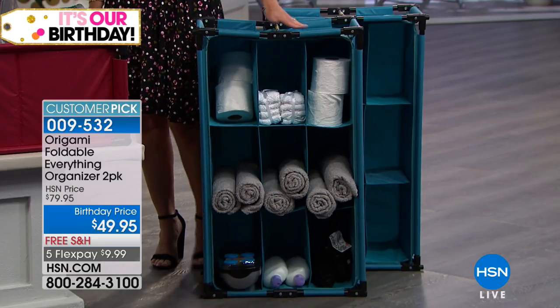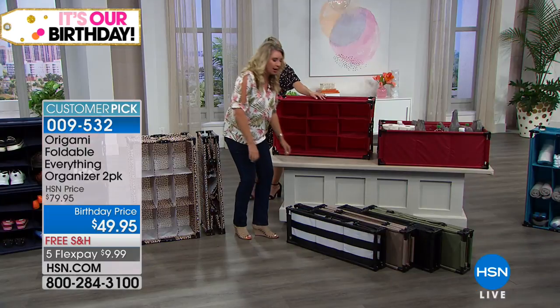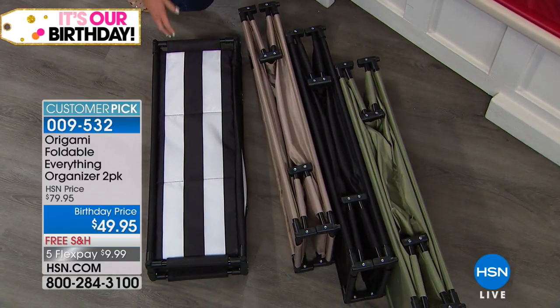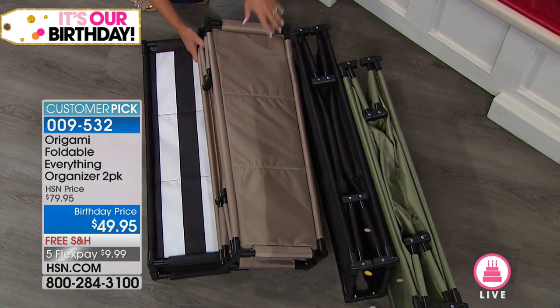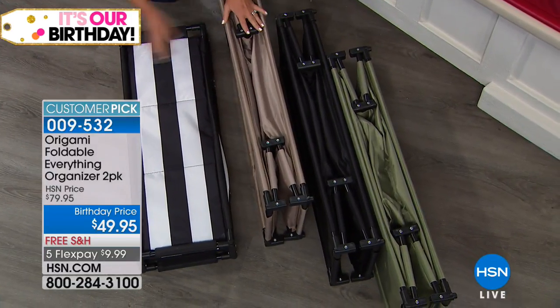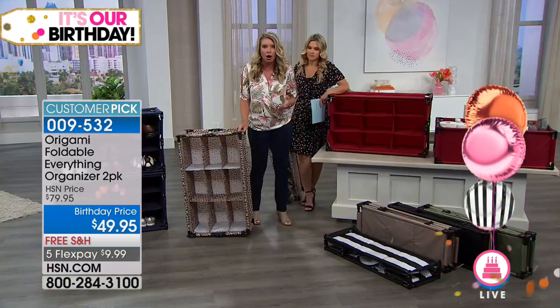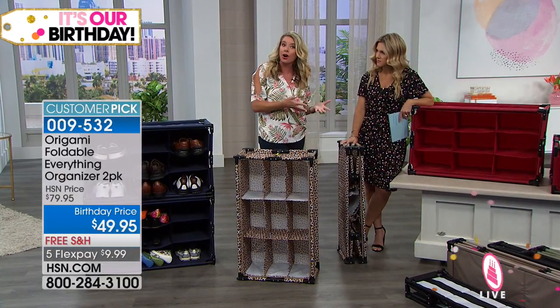We've also got a black and white striped print — very cabana-like, very Miami Beach. Great for the garage or by the pool. There's also a taupe, kind of like a khaki with a little sheen — almost champagne. Then solid black, which you can't go wrong with. And next to the black is the sage — we only have one of each color here but remember you're getting two, so you can have one in the laundry room, craft room, office, bathroom, kitchen, or even the back of the car.